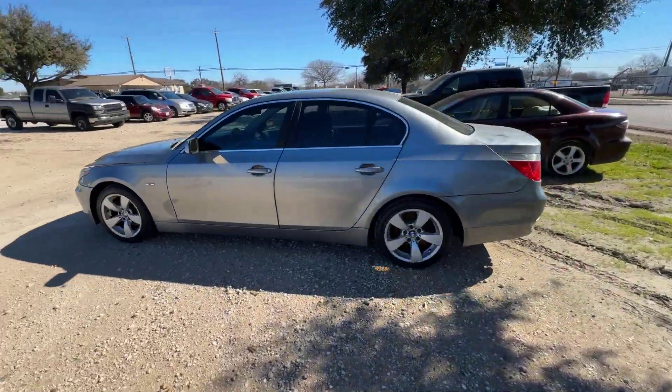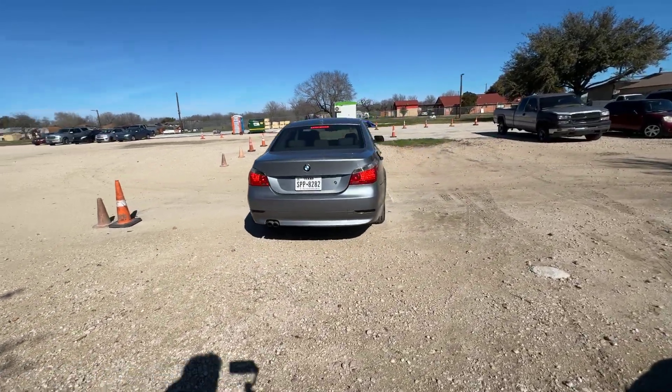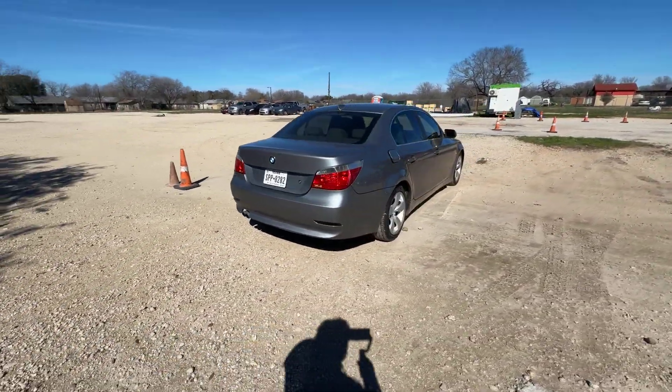Hey everybody, today we have a 2004 BMW 525i. It's an automatic six-cylinder.